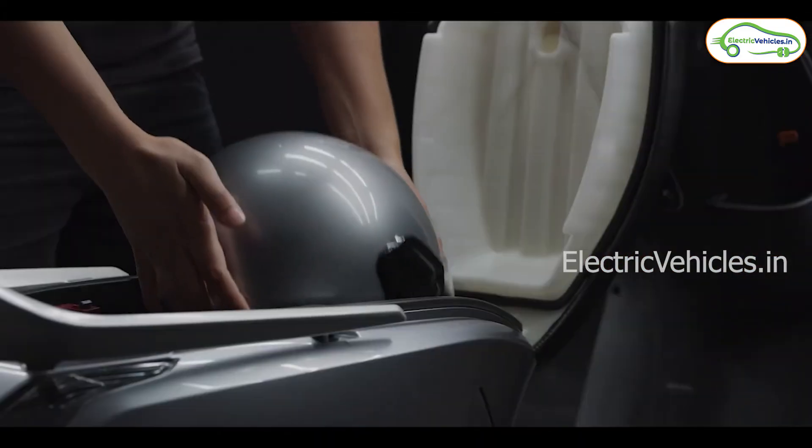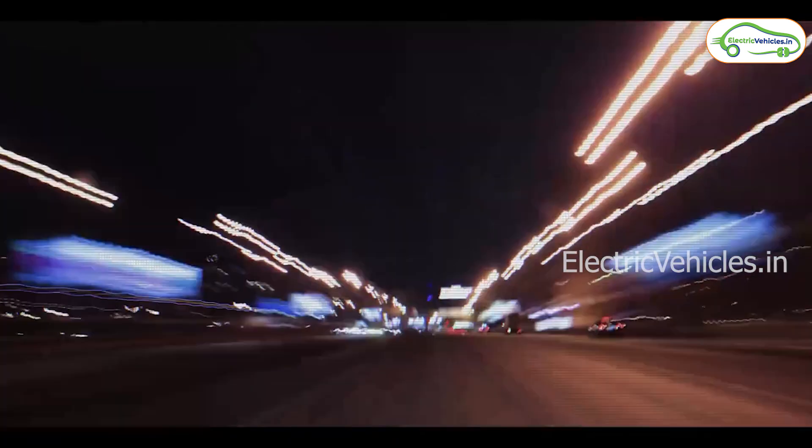The Made in India model has been designed and developed by the company's in-house research and development team in Pune.